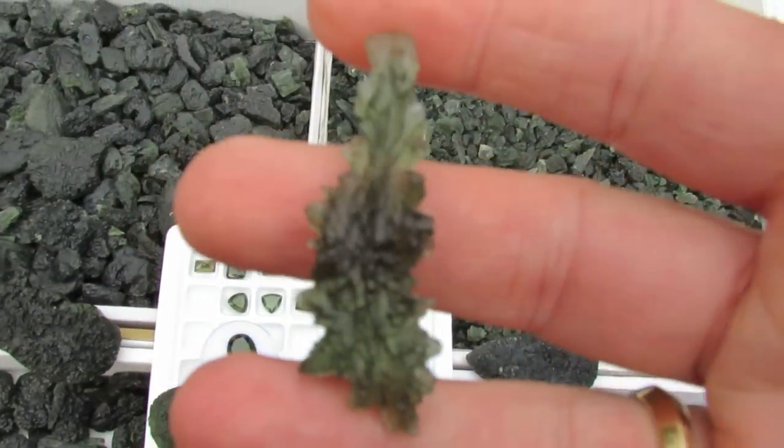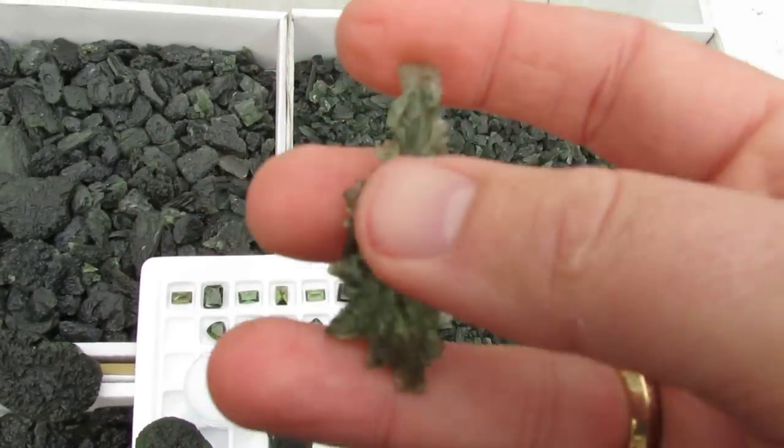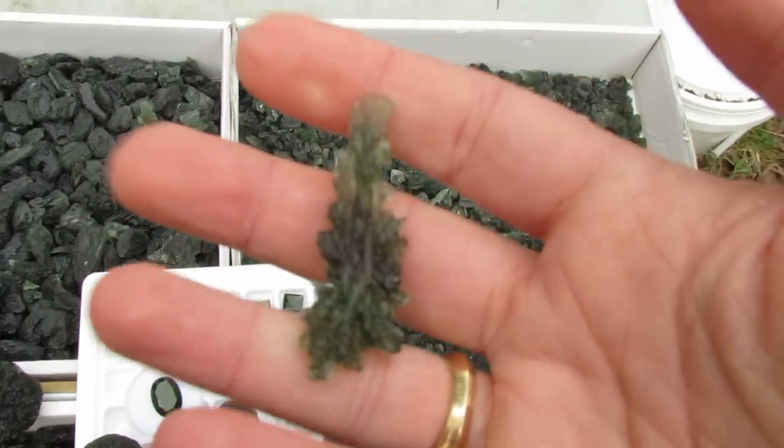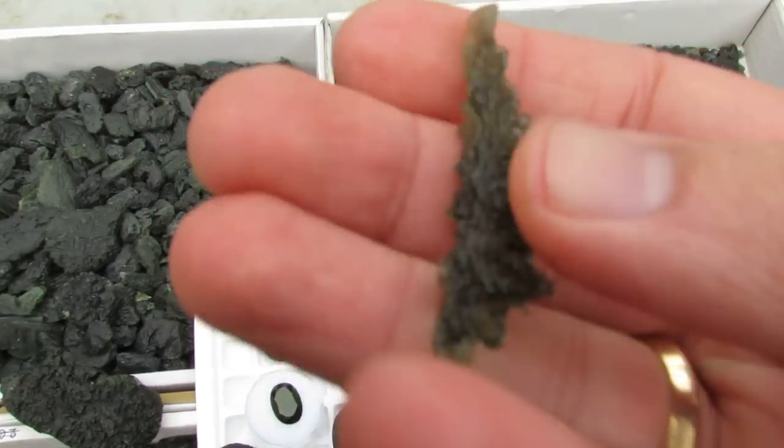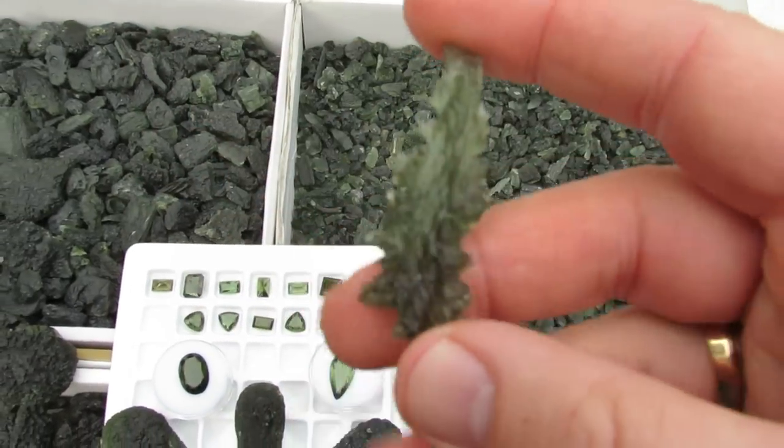Here's a really nice shard — it's just amazing stuff. This stuff is expensive; like I said, it's been mined out for a very long time. But it's amazing — it's really different from the other stuff.